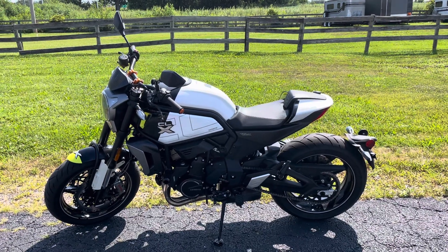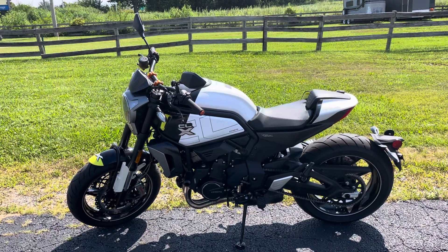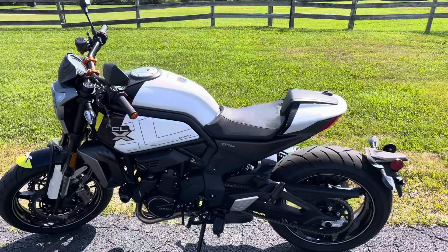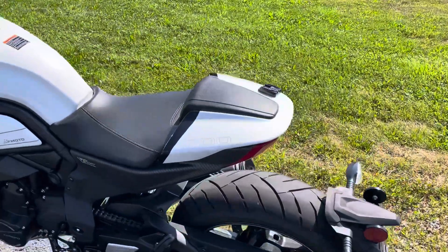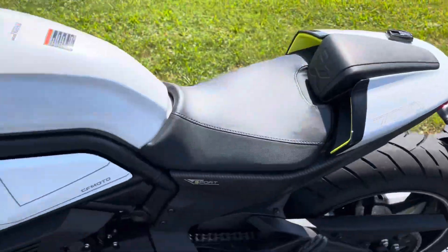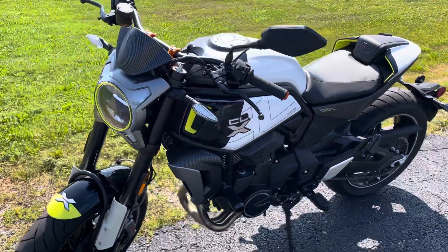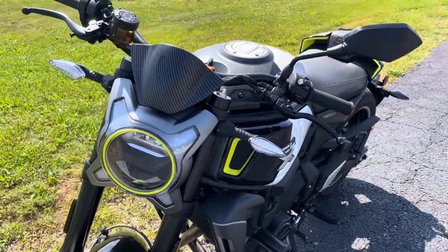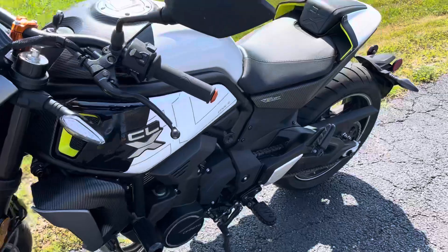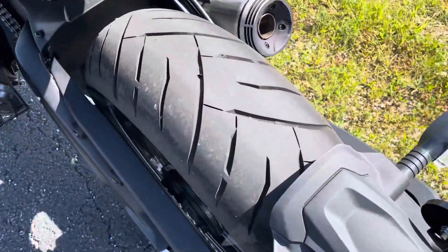Hello, this is Eric here at Randy's Cycle and we are taking a look at this 700 CLX Sport. This is a 2022 model, very low miles, came in on trade — the previous owner upgraded to an 800 NK. CF Moto motorcycle, 700 CLX Sport, very low miles.